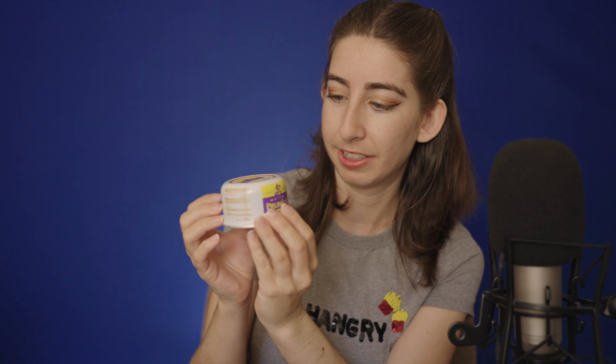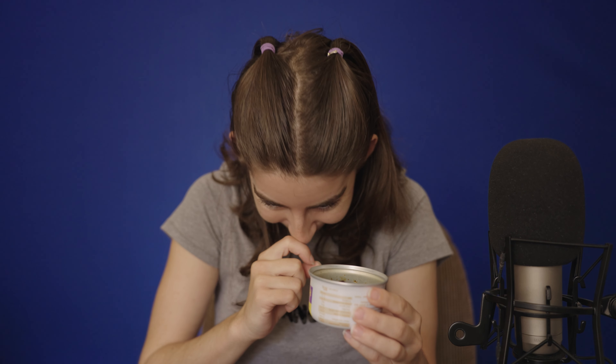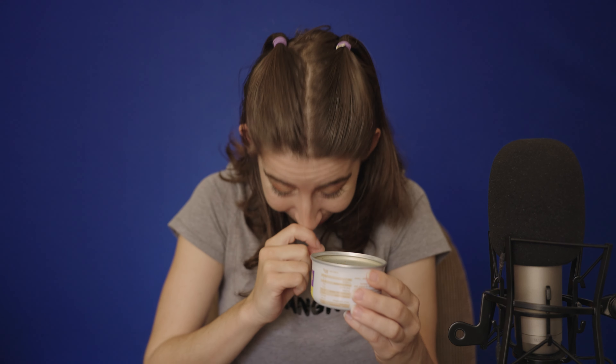Next we have dates — like fresh dates in a can. That's cute. I think I need an overhead camera in the future. I just dropped two dates. Okay, take two but gently. You can kind of see — they just look like normal dates, nothing fancy here, except that they're in a can, which is kind of fancy actually. Very soft, very good, very sweet dates.